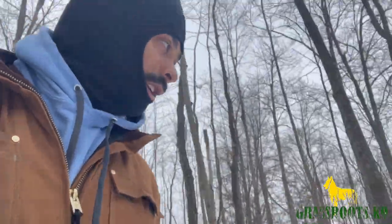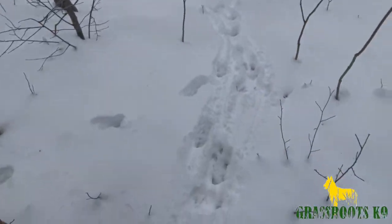The natural pattern for dogs is to go eyes, ears, then nose. All of these deer tracks out here — we'll come back here in hunting season.